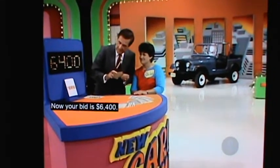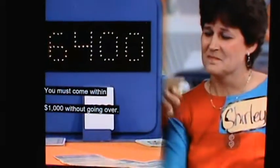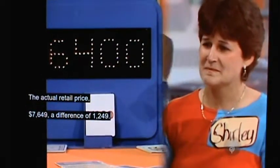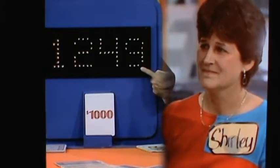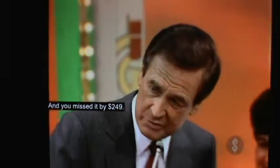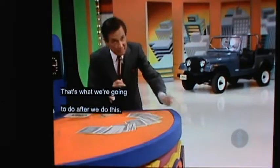Your bid is $6,400. You must come within $1,000 without going over. The actual retail price: $7,649. A difference of $1,249 — you missed it by $249. Now go spank your son. Bye-bye.